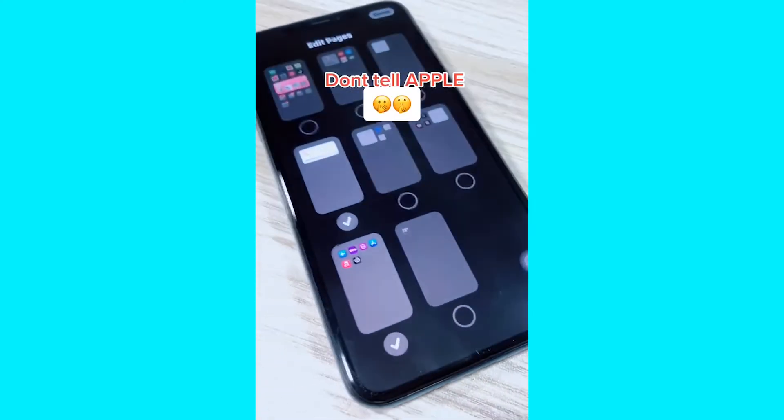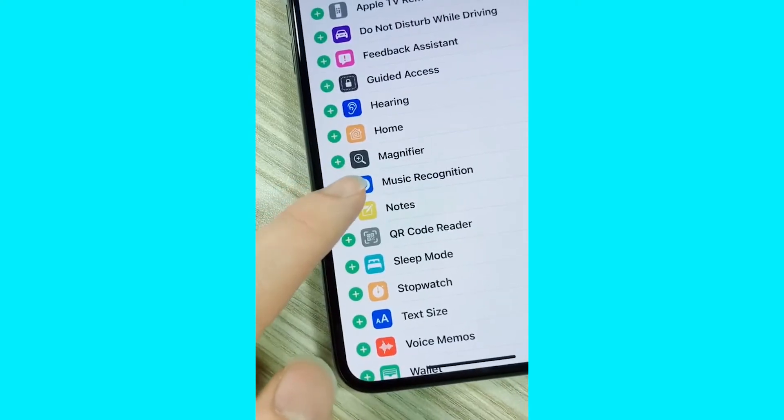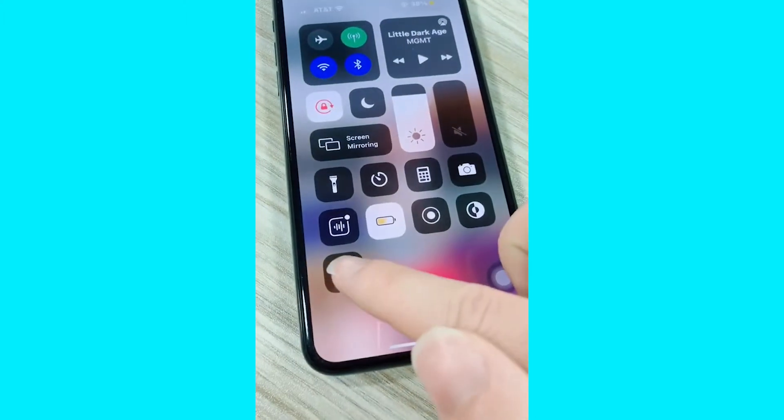If you have an iPhone, you need to know this trick. Go to your control center settings and select music recognition. Anytime there's a song on TikTok, all you need to do is click the Shazam button to identify it.